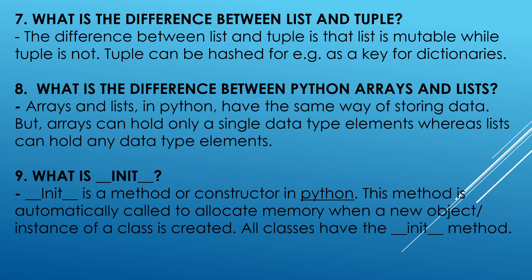What is the difference between Python arrays and list? Arrays and list in Python have the same way of storing data. Arrays can hold only a single data type elements, whereas list can hold any data type elements.